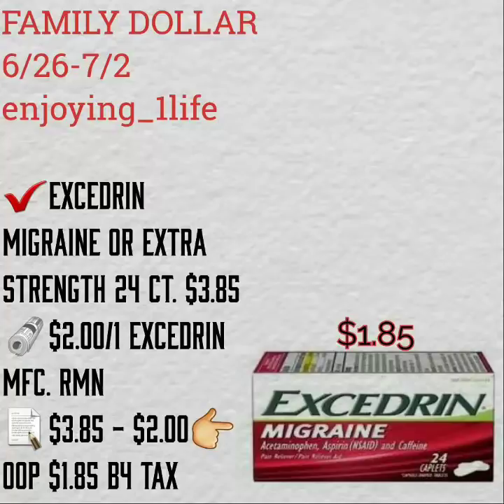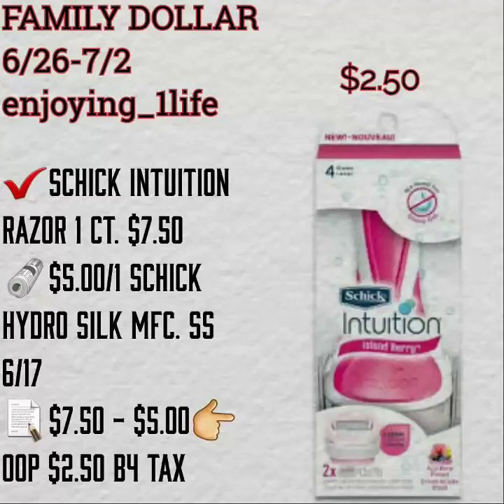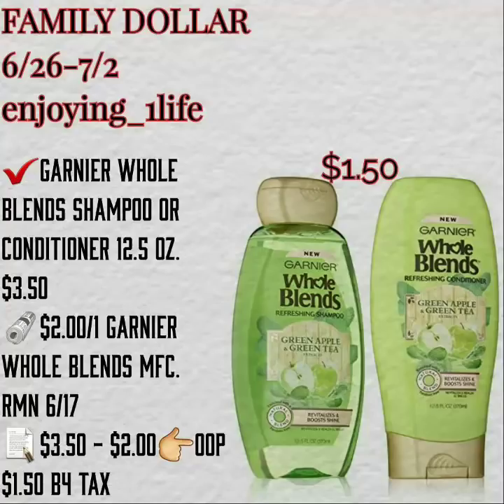An Excedrin Migraine or Extra Strength 24 count is $3.85. Now Family Dollar's ads are a little confusing sometimes because I don't always have access to everything when I do the breakdown, and I find that they'll have a deal on one ad for one price — that's why you have to do your homework — and then you'll find it cheaper on the other ad.